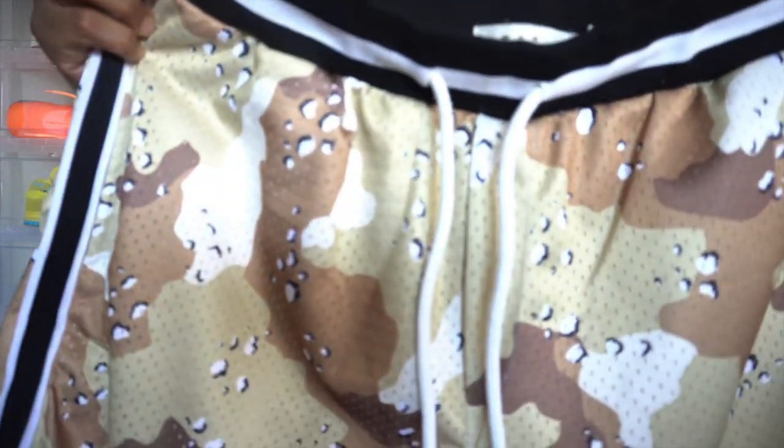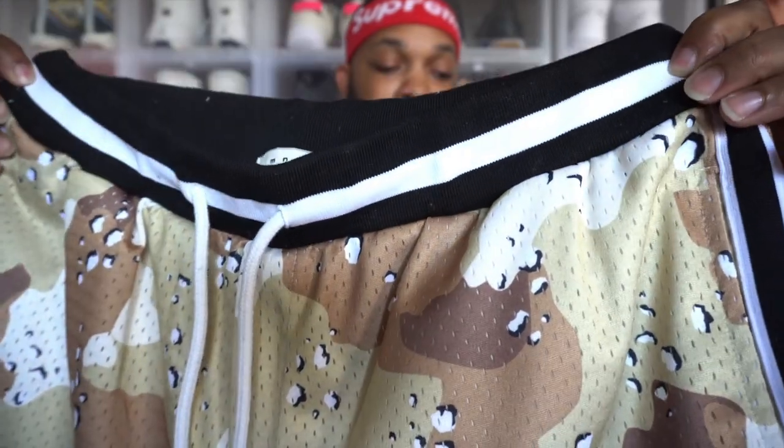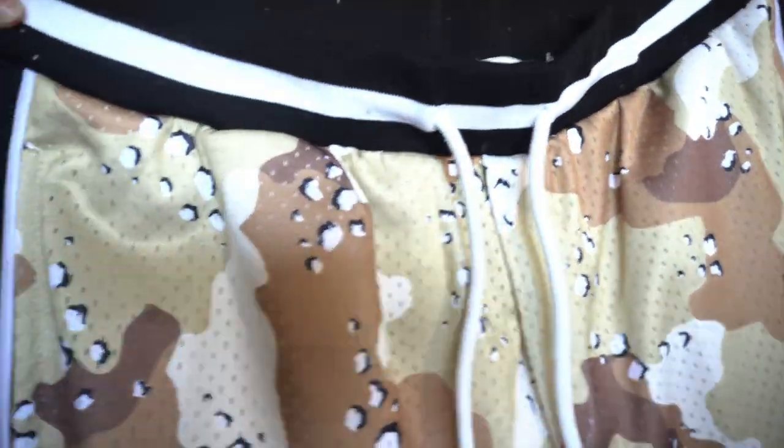These shorts are definitely cool around the waist. As you can see that black and white waistband on them, those things are mad fire. These will definitely pop this summer. If you're looking for these shorts, all you got to do is click the link down in the description and go cop up. With that being said, let's hop into the next pair.